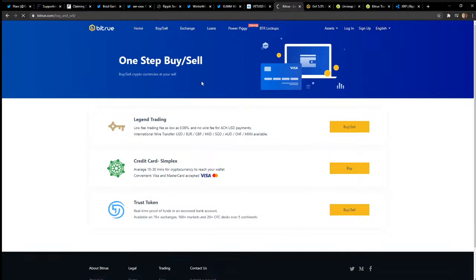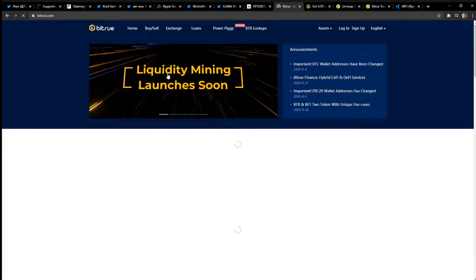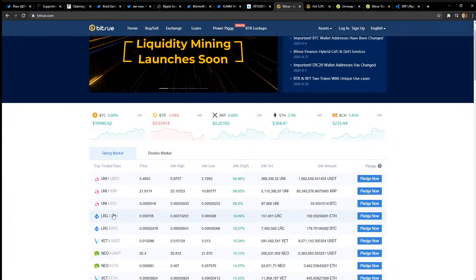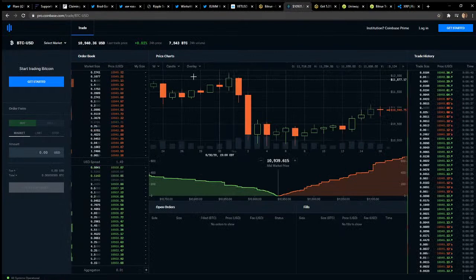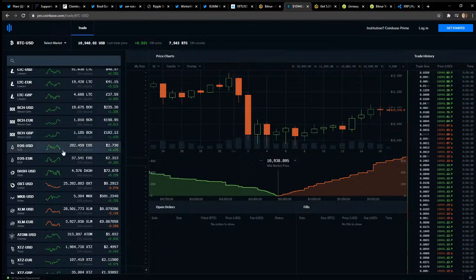Checking out Bitrue's home page updates — they always post the latest. They have their BTR token, UNI, LRC. Let's pull up Coinbase Pro — Bitcoin is trying to make $11K but holding at $10,700. OXT at 29 cents — such a great buy. Scrolling down we see UNI, WiFi, LRC. LRC — I said it was a great buy at 23 cents yesterday and look at it today, spiked up to like 37 cents.